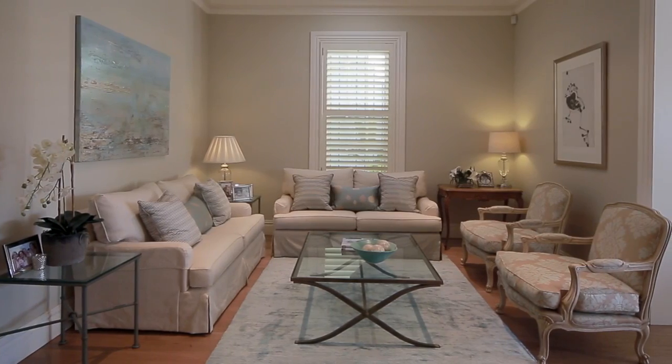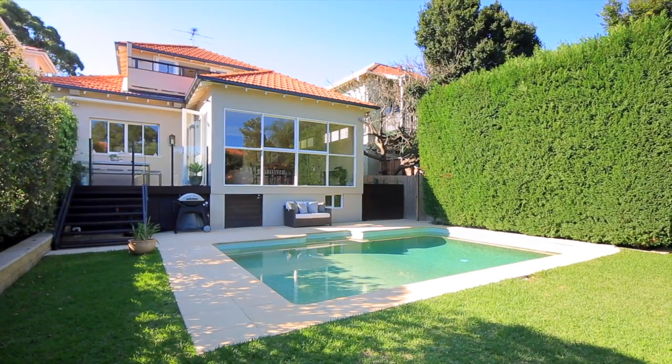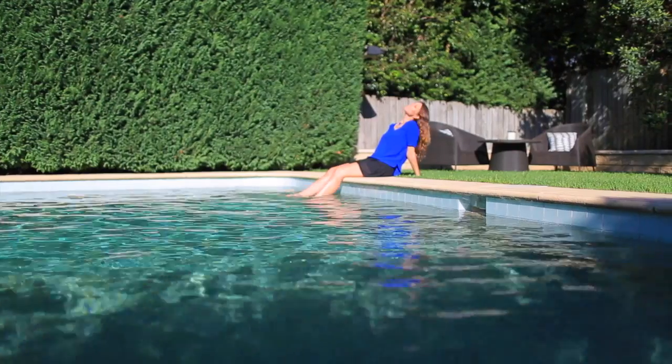Entertaining is a must in a home like this. The Caesarstone kitchen has played host to many a Sunday lunch, and in my mind nothing sounds better than finishing that off with a dip in the pool.